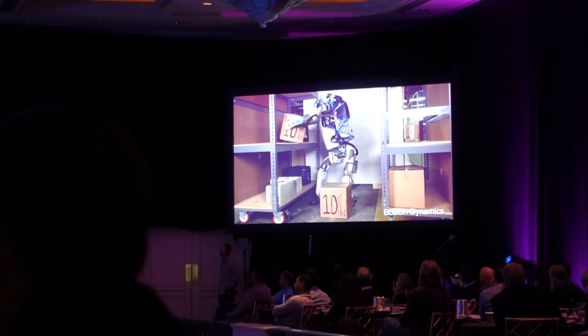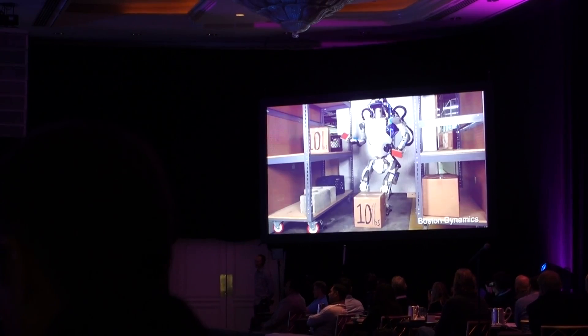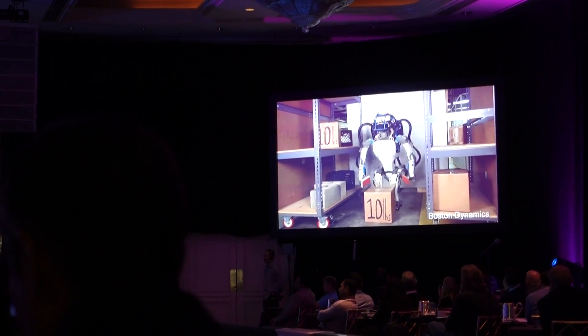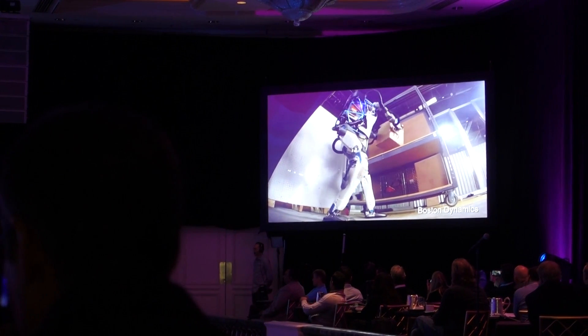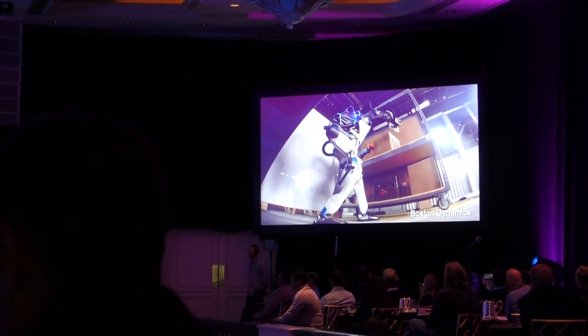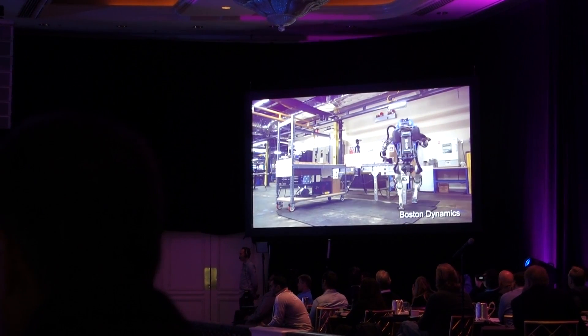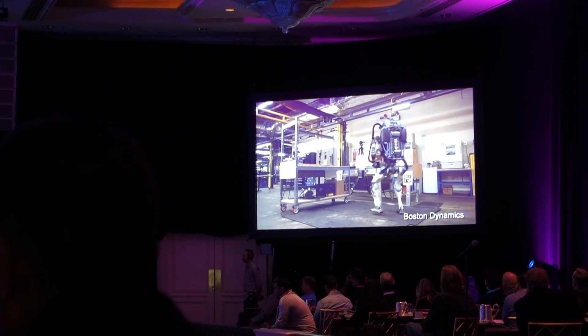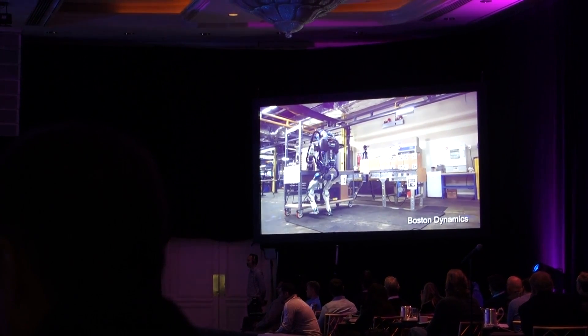We're also doing work on robots that are bipedal, more of a human form. This is a second generation Atlas robot that we've been working on. It weighs about 180 pounds and it's just a little bit taller than me. We had a previous one that was a real hulking monster and we really wanted to get something that was more in the scale of a human.